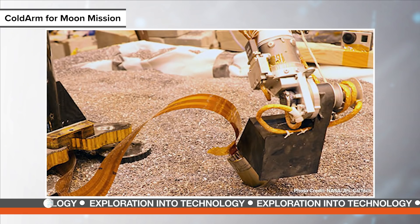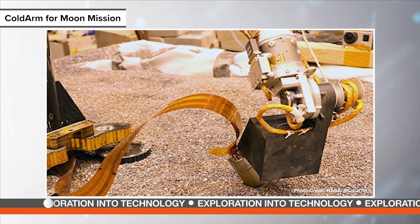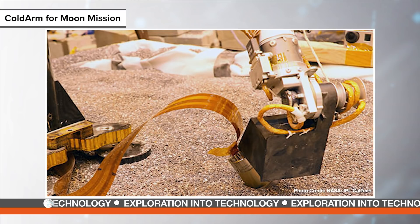The Moon's south pole, where these test rovers land, presents notoriously difficult conditions, including extreme cold and dark. The arm is an important milestone not just because of its ability to operate under cryogenic conditions, but because it can do so without heater power. The Cold Arm eliminates this specific need for power because the joint drives don't need a wet lubricant.